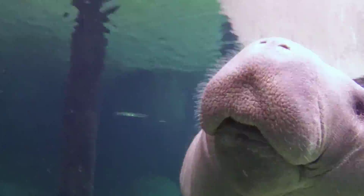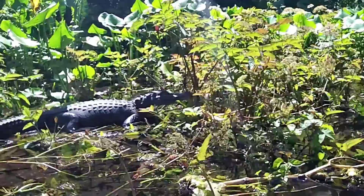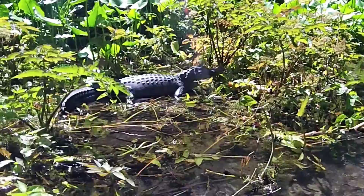Likewise, you can help protect Florida's iconic alligators by resisting the urge to feed them, as this habituates them to humans and can create tragic conflicts.